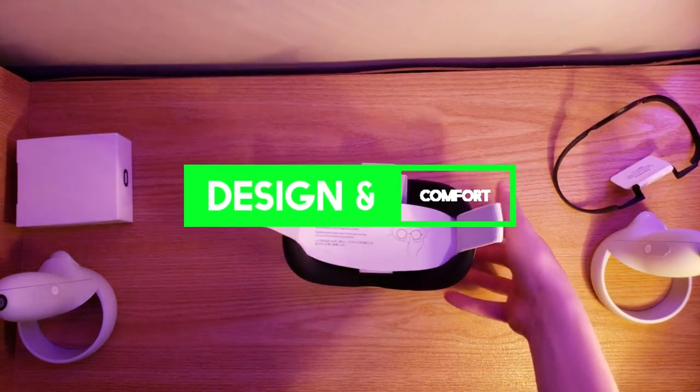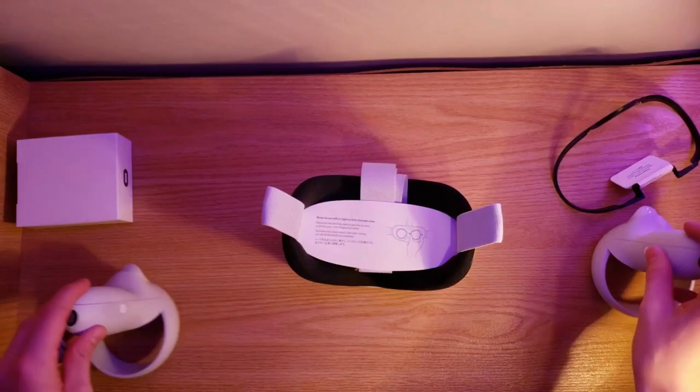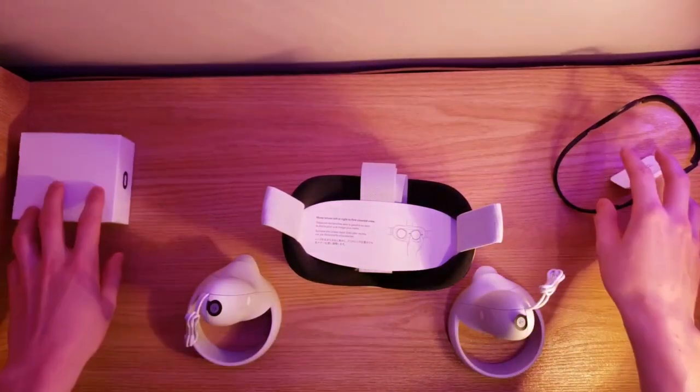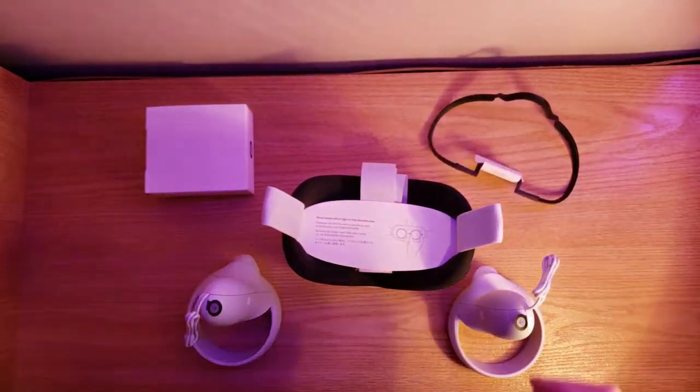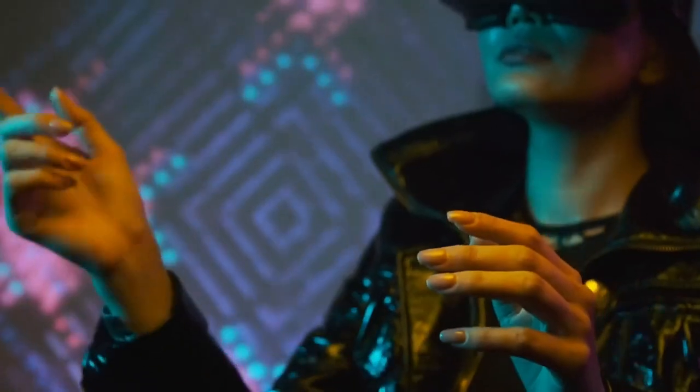Design and Comfort. One of the most well-known VR headsets is the Oculus or Meta Quest 2. The Quest 2 and PSVR 2 have distinct and noticeable design and aesthetics, making them instantly recognizable. When it comes to comfort, the PSVR 2 is still unreleased and speculative.